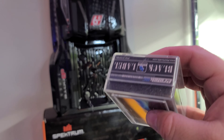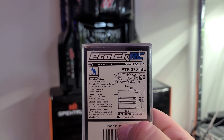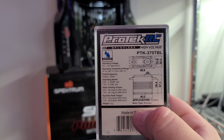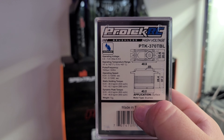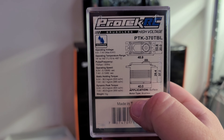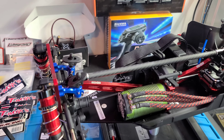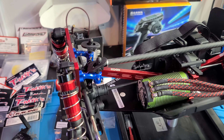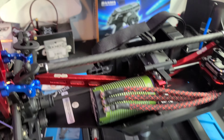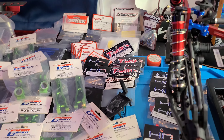We went ahead with the Protek Black Label 370 TBL servo - great servo, feels awesome in the hand, great torque numbers, decent response time. If you look, it maintains most of its torque and speed at 6 volts versus 7.4. My receiver can only be run at 6 volts, so I'm going to set up the ESC to just run it at 6 volts because this servo will have plenty of torque right there. I've got a Spektrum horn on there but I'll probably switch that out - I've got a variety of horns to choose from.